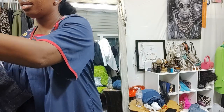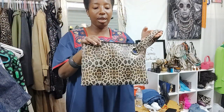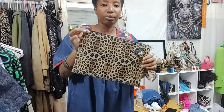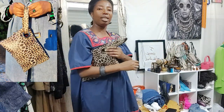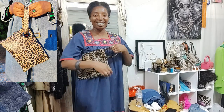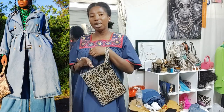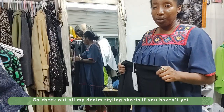And for a bag, I bought this animal print clutch. Isn't this cool? Yes, I am loving it. You can just hold it by the wrist. For my denim series, some more styles are coming out soon whenever we start actually filming.